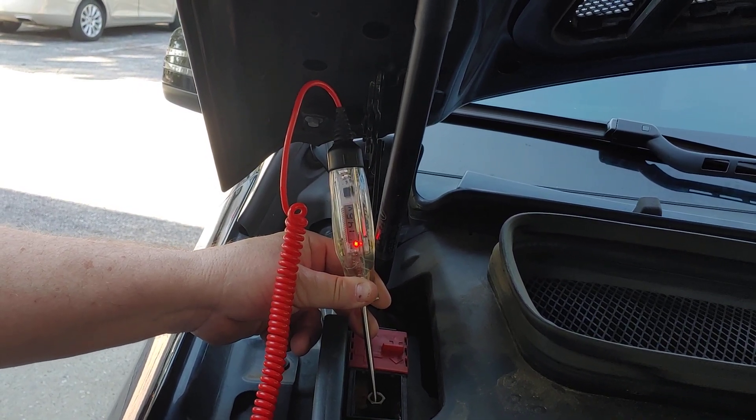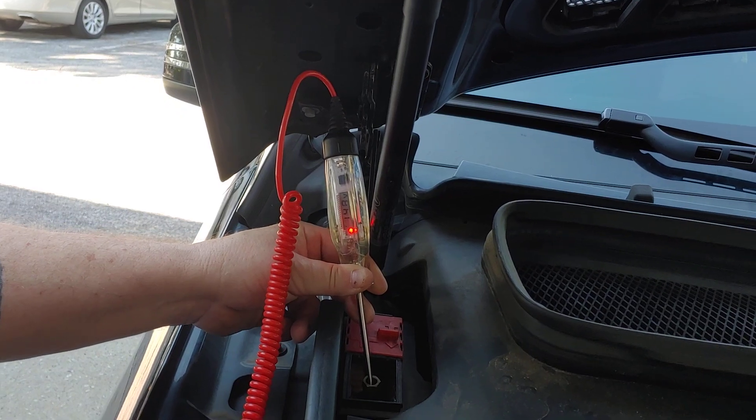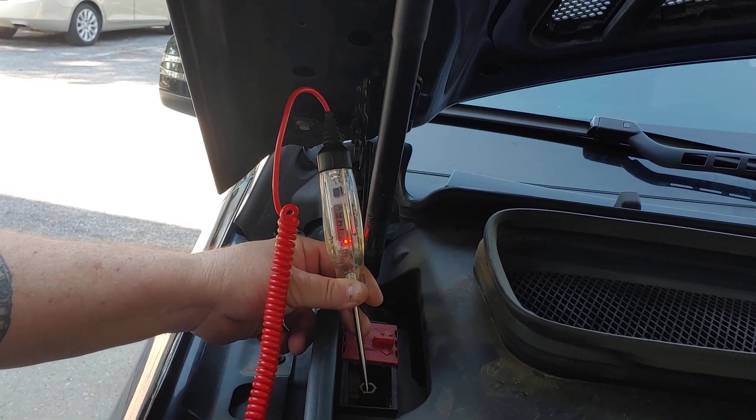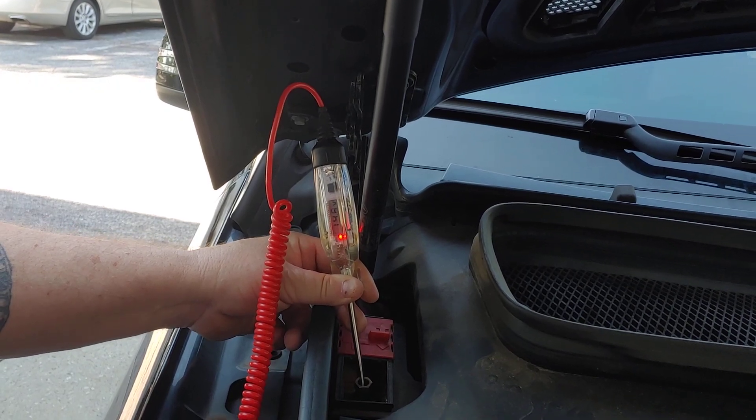These vehicles are equipped with two batteries — auxiliary and primary. The primary is located in the back and the auxiliary can be located anywhere; you have to go out and find them.